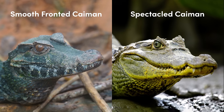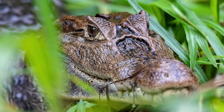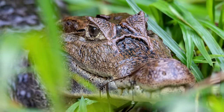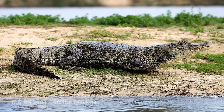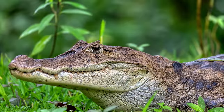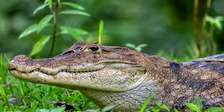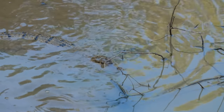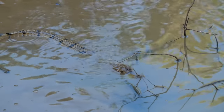The spectacled caiman, also known as the common caiman, is named for the exact opposite reason to the smooth-fronted caiman. They exhibit a bony infra-orbital bridge between the eyes, giving the appearance of spectacles. On average, they measure 6.5 feet in length and weigh 90 pounds. These cheery-looking crocodilians are active mainly at night and spend most of the day basking in the sun, with a quick dip around midday when the sun is at its highest in the sky.